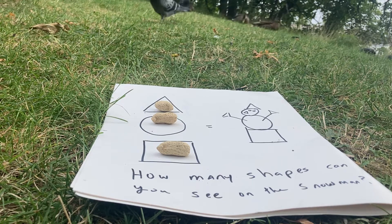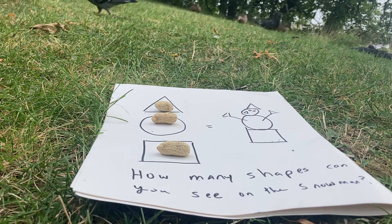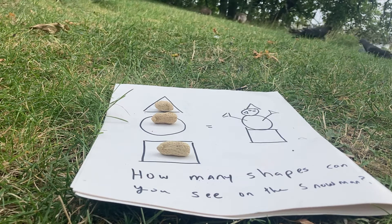Well, boys and girls, today is also my birthday. It's August 22nd. Can you believe that? Time flies when you're having fun, right? Right now we're still waiting for our little chipmunk friends.